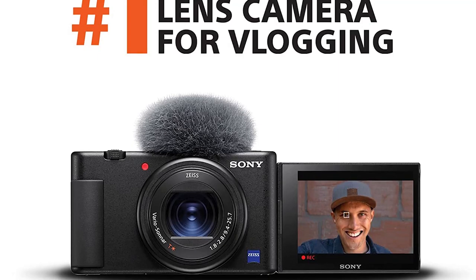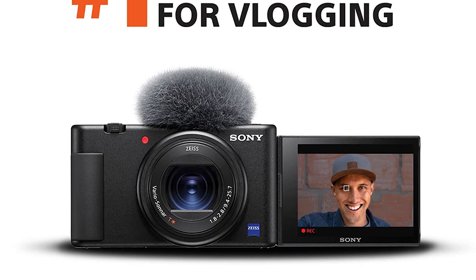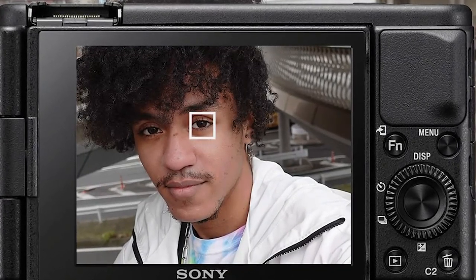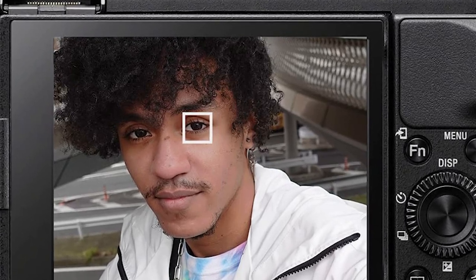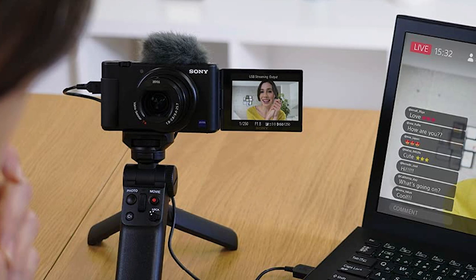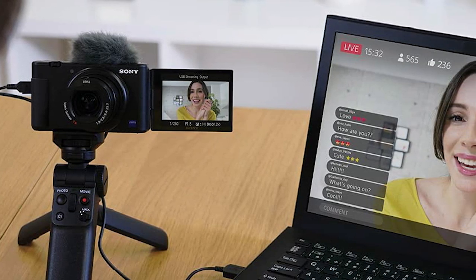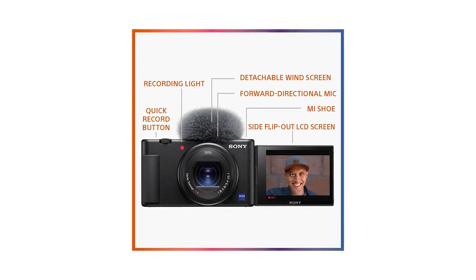The Sony ZV-1 is like a fixed-lens version of the Sony ZV-E10, and it falls around the same price range — except the lens is included, so you don't have to worry about extra expenses there. It's designed specifically for vlogging and has many of the same features as its interchangeable lens sibling: a fully articulated screen, dedicated recording button, solid internal microphone, and it's also significantly more portable.